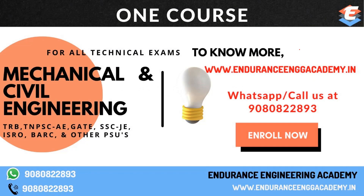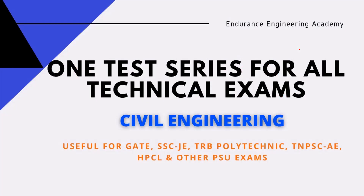In our institute, we offer one course covering TRB, DNP, CAE, SSJ, etc., with single preparation at the gate level. Starting October 1 or October 8, we have a special offer — around 18,000 to 13,000. If you want to join, contact us on WhatsApp. There is also one test series available, which is absolutely free if you join the full course.